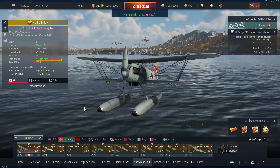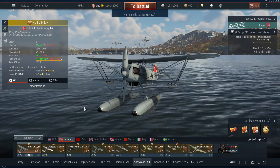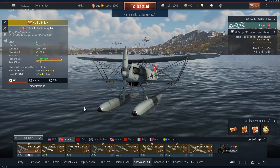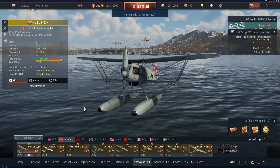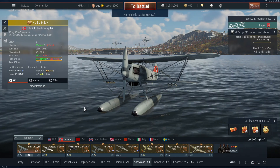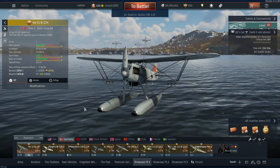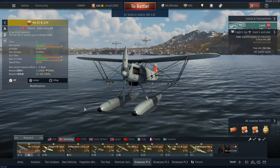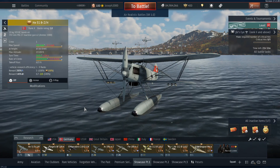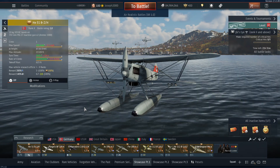Starting us off with the He 51 B2H — you would have seen the video for this in the rare vehicle series. This is certainly a plane that is more of a meme, one you can get cheap on the marketplace or in the vehicle box and just muck around. It's not a plane you take seriously. With 10-kilogram anti-infantry bombs to use against vehicles, it's very difficult to get kills but very funny, and that's the real main selling point.